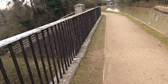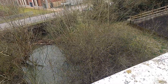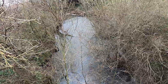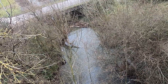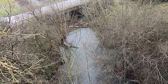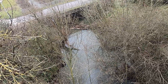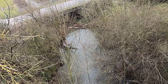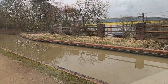The first aqueduct we come to goes over the River Swift. The River Swift is also a feeder to the Oxford Canal — where we saw at the beginning of this film, which was part of the old original route. That actually joins up with the River Swift further upstream and is now a feeder down to the Oxford Canal.